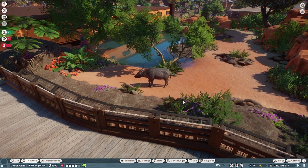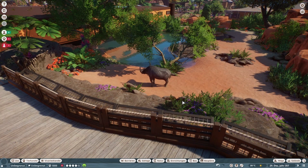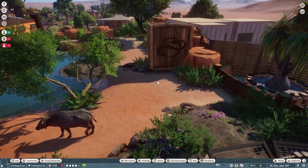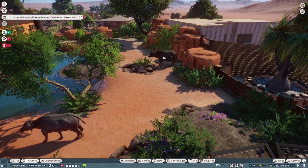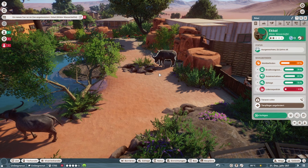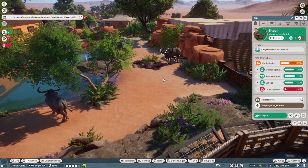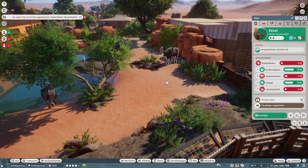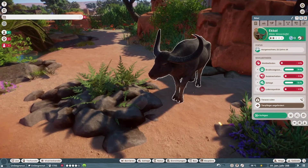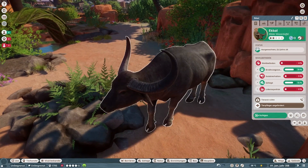Das sieht schon gut aus — es sieht schon verdammt gut aus. Es kommen insgesamt drei Tiere, die hier eingestellt werden in dieses Gehege. Das sieht auch nach einem Weibchen aus — nein, das ist das Männchen. Also Scherz, in Ordnung. Mal gucken, wo der Unterschied ist. Der sieht doch relativ ähnlich aus.